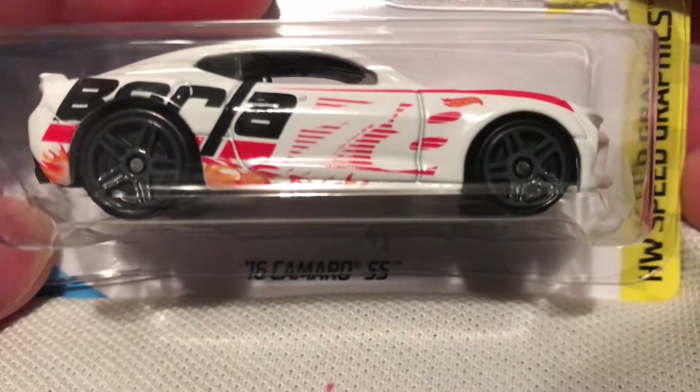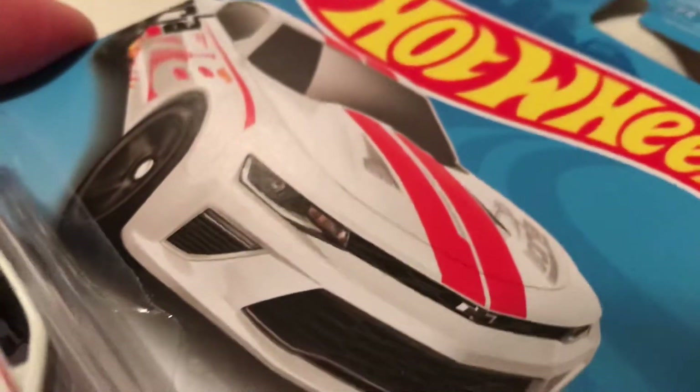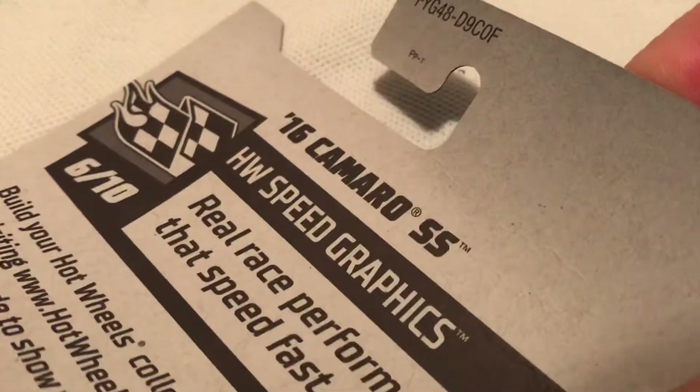Hey YouTube, it's me Julen. Here's a 2016 Camaro SS with the Borla Exhaust Deco. This is the Kmart exclusive recolor — the black one and the white one. You can only get it at Kmart or, you know, like eBay or something else.